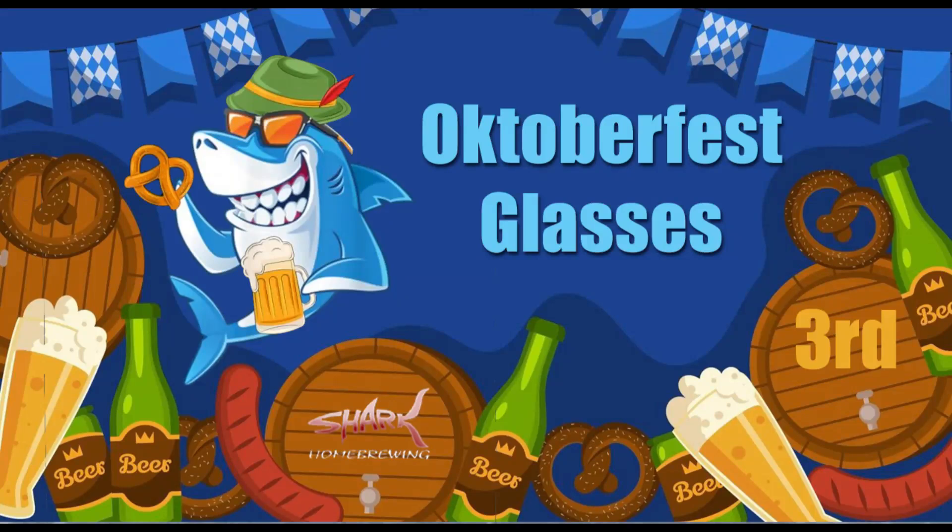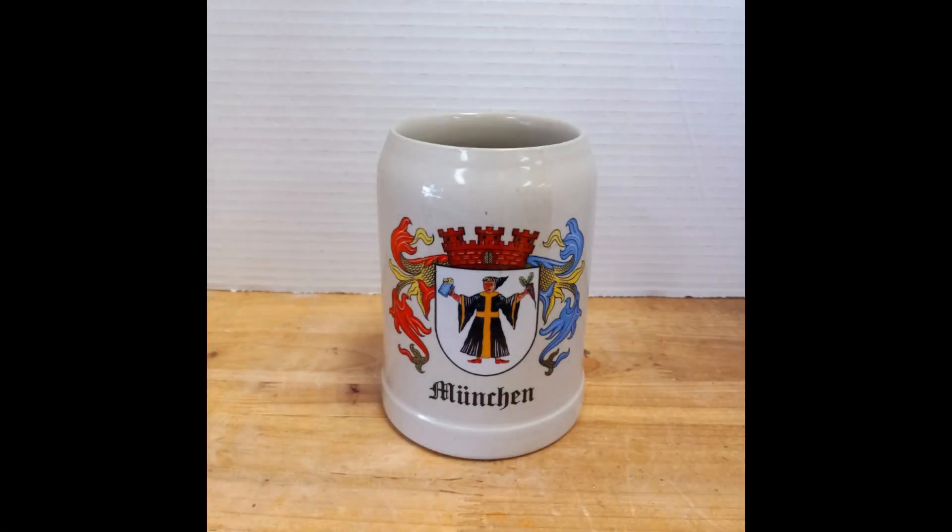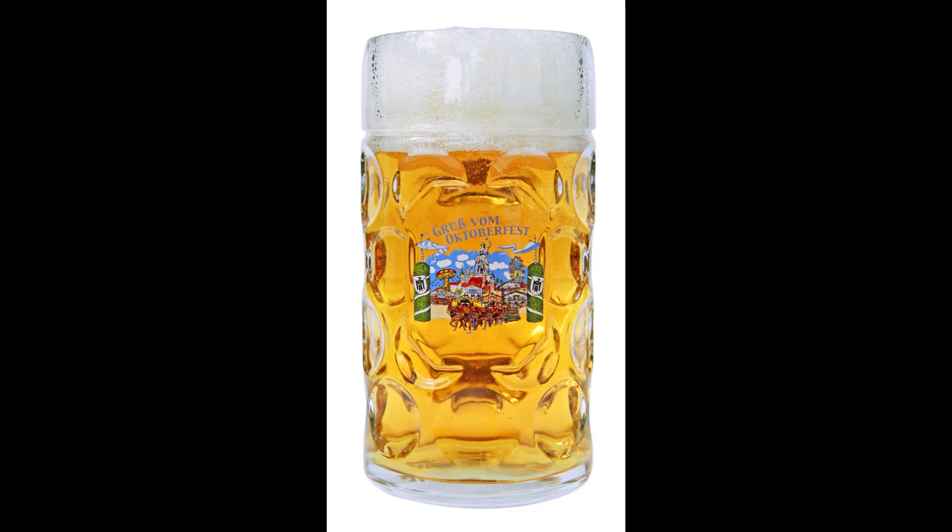Across everyone, with Chartoberfest almost upon us, here is a short video about what glass is used at Oktoberfest. The iconic beer glass used at Oktoberfest is known as the Masskrug, pronounced Masskrug, which translates to 'measure mug' in English. This glass is designed to hold exactly one liter of beer and has become a symbol of the festival.